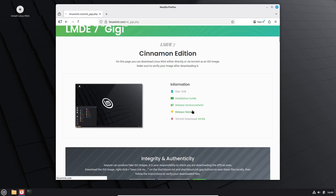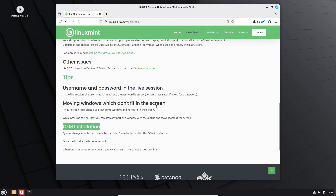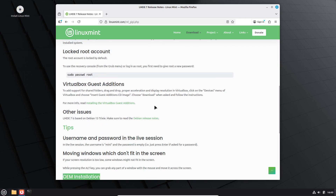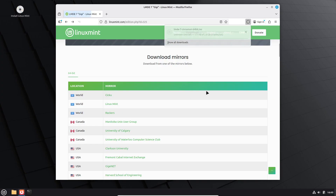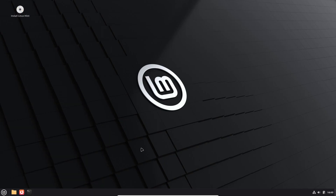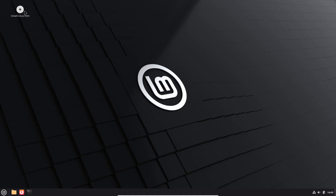So that's LMDE 7 — Debian-based, long-term support, and packed with fresh features. What do you think? Will you be switching to LMDE 7 or sticking with regular Linux Mint? Let me know in the comments below. Don't forget to drop a like, subscribe for more Linux updates, and as always, thanks for watching. I'll catch you in the next one — take care and happy minting!